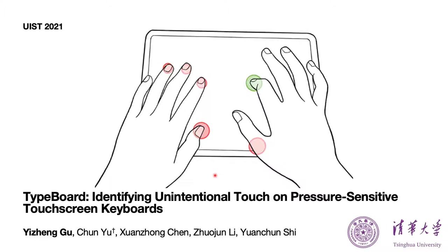Hello, I'm Yi Zhenggu from Xinhua University, China. Today, I will introduce a touchscreen keyboard that can prevent most unintentional touches.